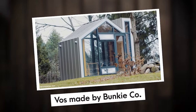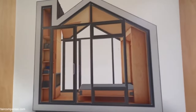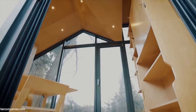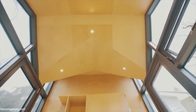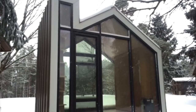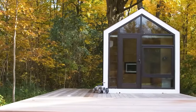Number 9: Vox, made by Bunky Company. Vox stands out as one of Bunky Company's absolute gems when it comes to modular homes. This architectural marvel caters to up to two occupants, offering a haven of comfort and style. As natural light cascades in, you'll be greeted by a breathtaking view that seamlessly merges the beauty of the outdoors with the elegance of your living space.